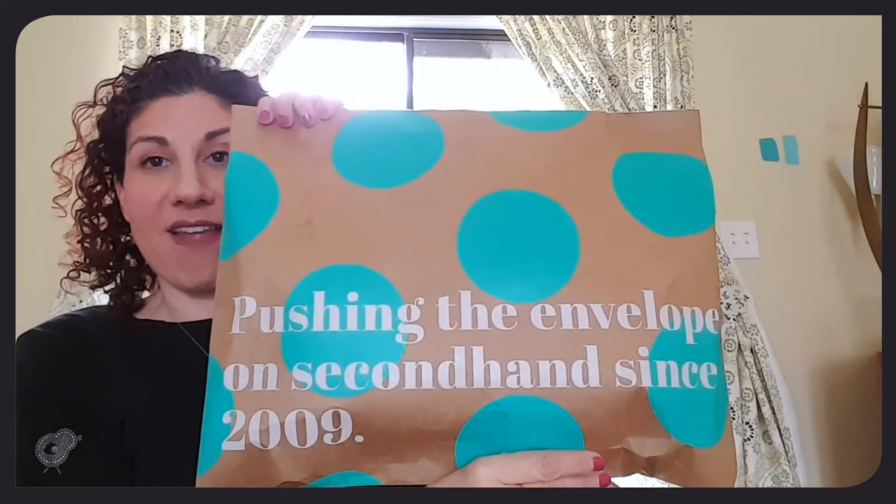So I'm going to open it all up and we'll see how it looks. Maybe the inside looks better. I have not opened any of these, so here we go. We'll start with this envelope one. It says 'pushing the envelope on second hand since 2009,' so I assume that is one of their slogans. I like second hand. I have actually considered selling with ThredUp.